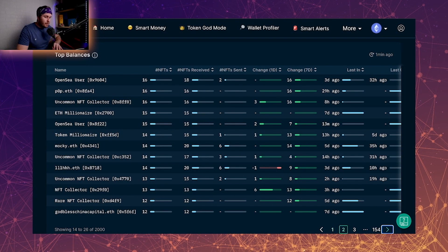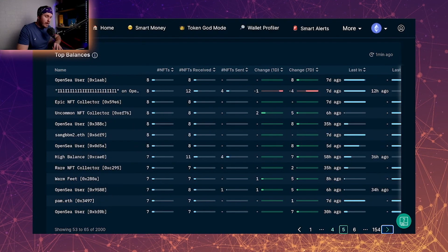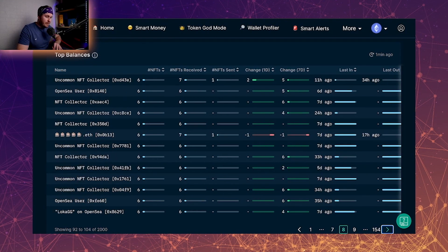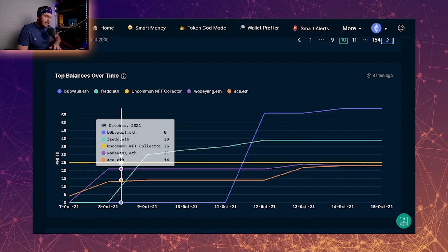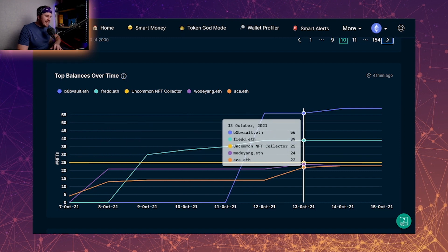Someone holding 20 mechas is holding quite a large bag for the project. When we look across, we still have quite a few holders with more than five or six. When it comes to the top balances over time, we can see that the top balances just keep adding to their bag — the people that are holding are continually buying more and they see strength in this project.